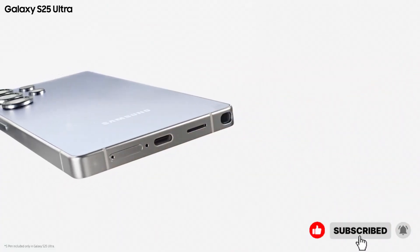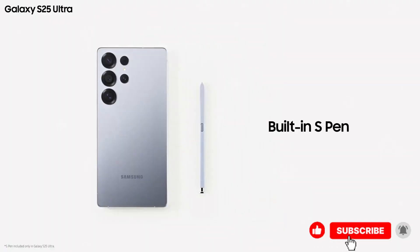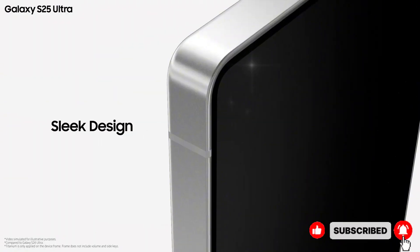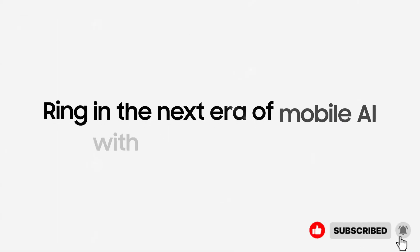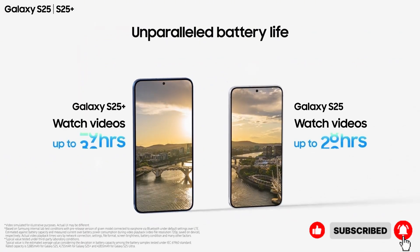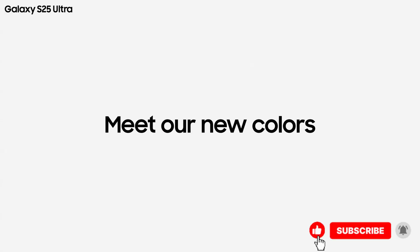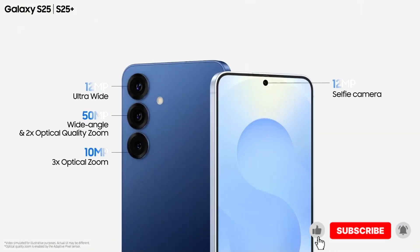Welcome back. Today, we're talking about Samsung's upcoming flagship, the Galaxy S26 Ultra, and why it could be one of the most impressive leaps we've seen in years. I'm not just reading out a list of features — I want you to understand how these changes will actually feel in your day-to-day life, from the way you game and record video to how often you reach for your charger.